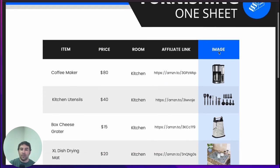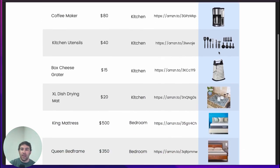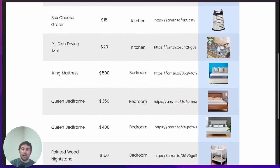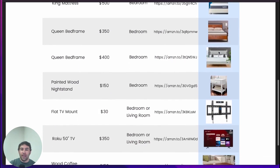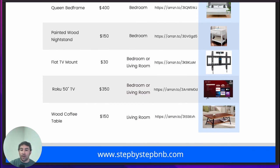The furnishing one-sheet covers the coffee maker we like, the utensils, the grater, mattress, bed frames, and all of the things that we use in our properties to help us stand out. Make sure to check us out at stepbystepbnb.com — we hope to see you inside the course.